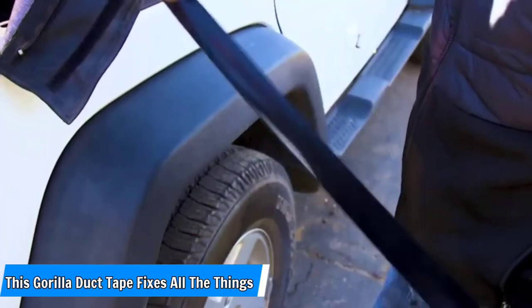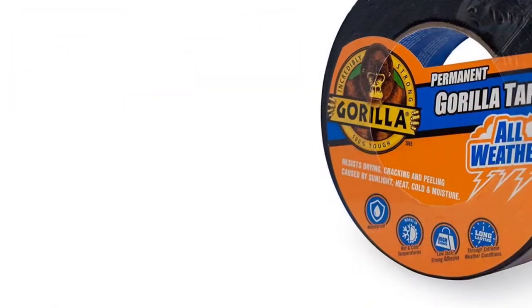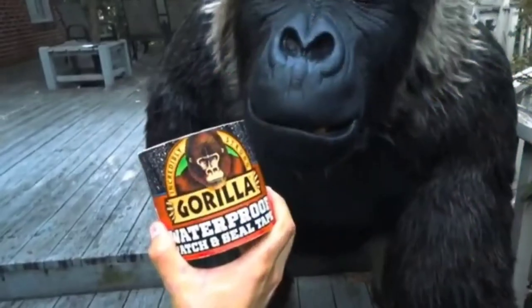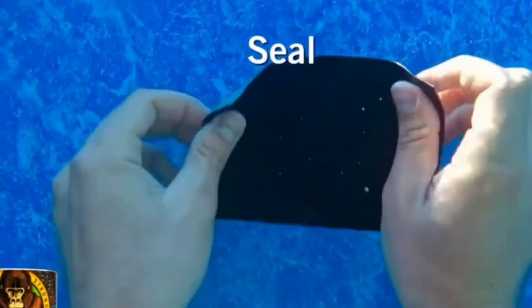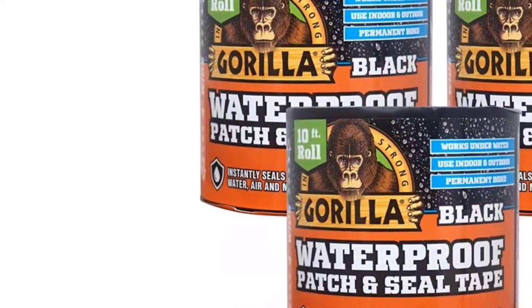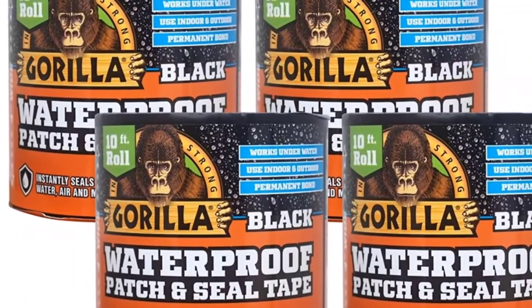Number 4: This Gorilla Duct Tape fixes all the things. Gorilla Glue is a staple in our house for fixing everything, but did you know there's also Gorilla Duct Tape? You get 12 yards of heavy-duty duct tape on steroids for less than $5. As one reviewer puts it: real men use duct tape, real women use Gorilla Tape. Much more sticky and durable than traditional duct tape.